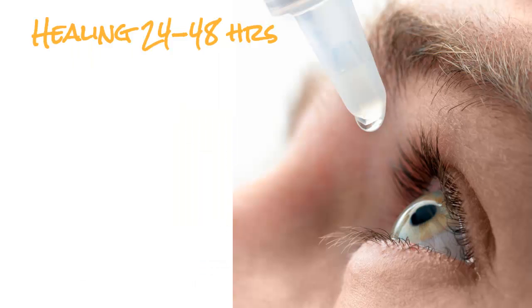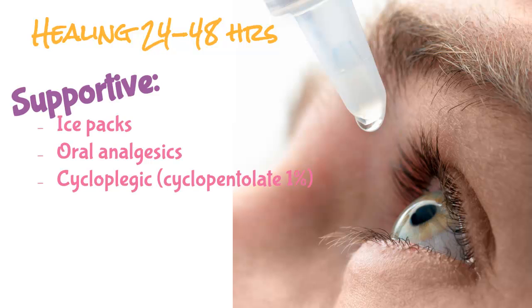Unfortunately for the patient, it's mostly supportive care. There's not a whole lot you can do, but it does heal on its own in about 24 to 48 hours, just like a sunburn — so you can reassure the patient it will eventually go away. Options include ice packs and oral analgesics. Sometimes patients have severe photophobia; every time light hits their eye the pupil constricts and causes a lot of pain. A cycloplegic like cyclopentolate can actually help their pain and symptoms quite a bit.